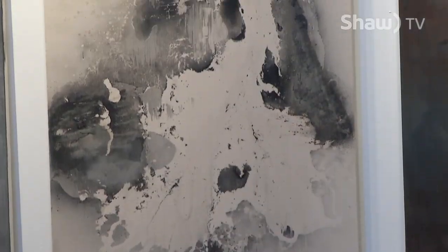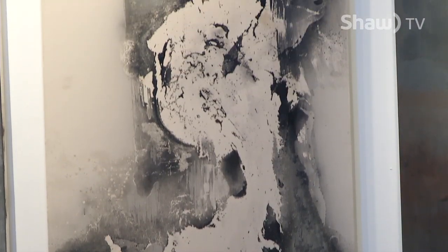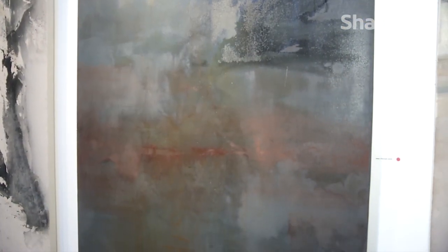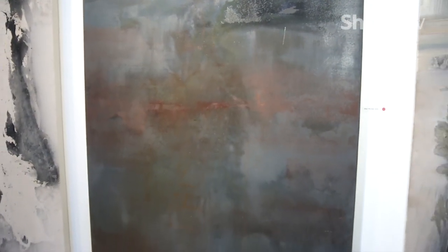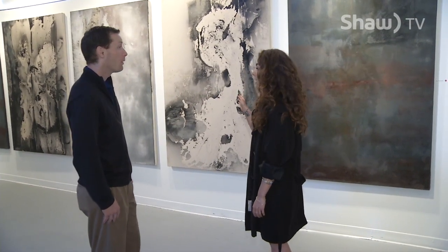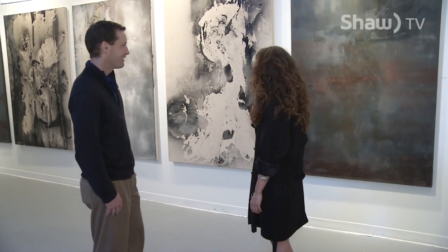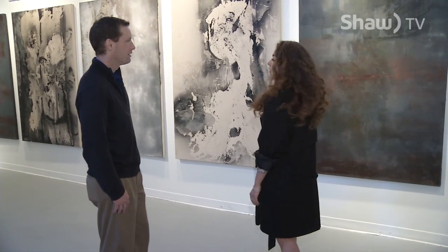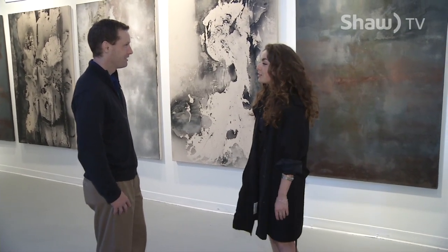It's a journey that has led to this defining moment — the final showcase of the works created by Danielle and her classmates during their fourth and final year of studies. These ones use actual used engine oil, industrial house paint, and marble dust — it's kind of refined down to industrial material.